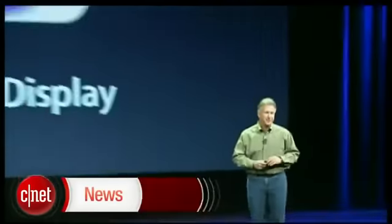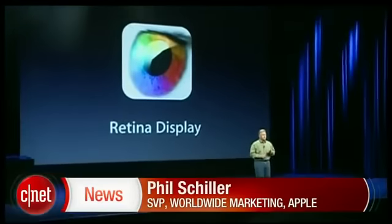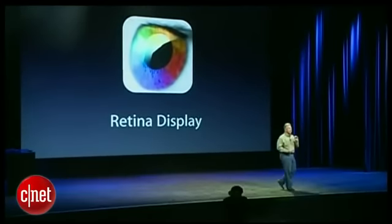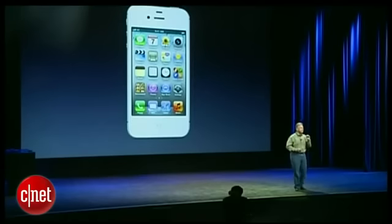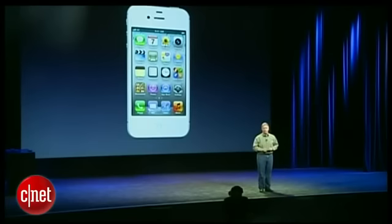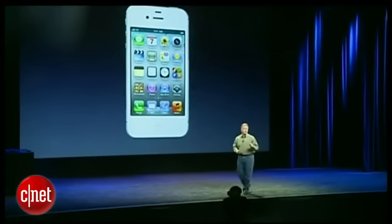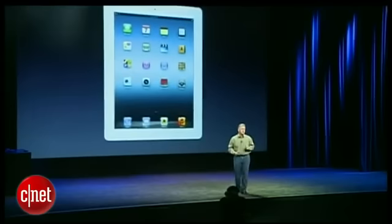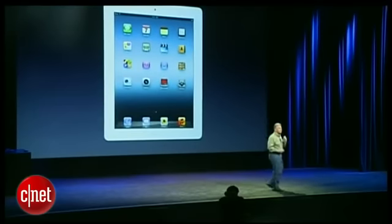The Retina Display. You might have heard that an iPad could have a Retina Display, but until you see it, you can't understand how amazing this is. We introduced the Retina Display technology first on the iPhone 4, and it's incredible. To this day, no one has yet matched that display technology in any mobile device. And we're going to bring it to the 9.7-inch screen of the iPad.